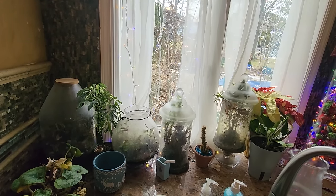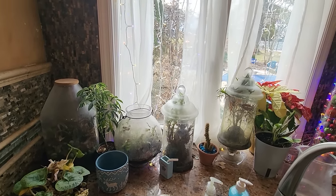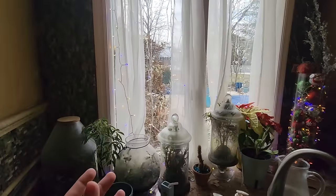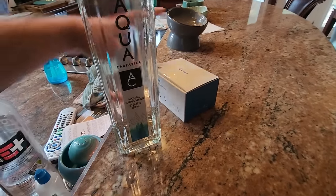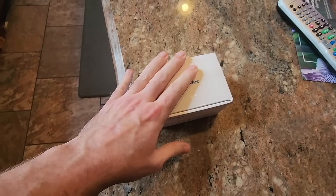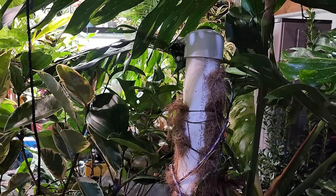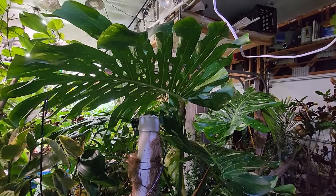I brought some terrariums inside from the grow space — they've been sitting on the shelves out there for a while. They need some work. I ordered plants for them — saw what happened with that. Getting to what actually needs to be done: I need to switch out some lights, hang a few new ones. Maybe I'll move a few plants outside for a couple of days since it's supposed to be nice. Look how dark it is out here — these lights are not working.